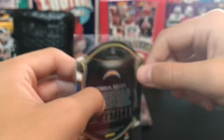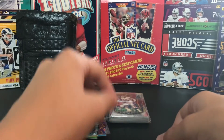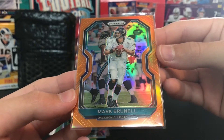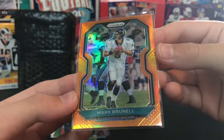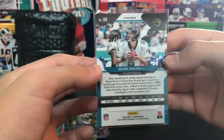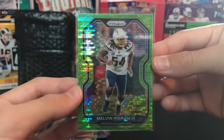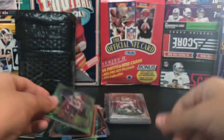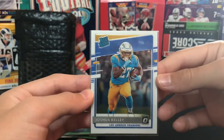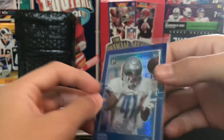That's just from retail, which they massively overprinted because of Concourse. I'm not even gonna buy that product because they probably made more than Score. Mark Brunell - oh, this is like an orange Prism, not numbered or anything. Another sweet Pulsar card - Melvin Ingram from Prism. And we got Joshua Kelley from Optic, red rookie.